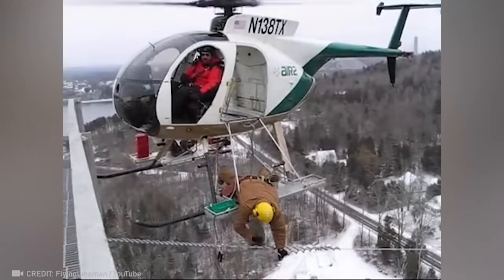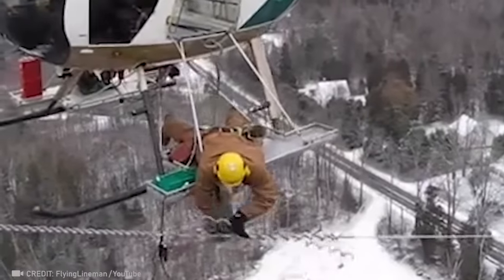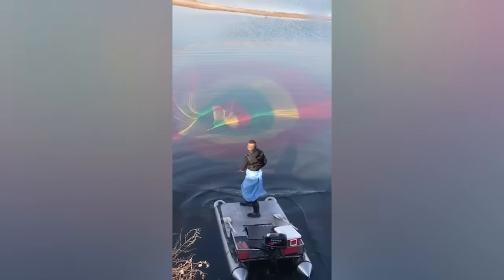It's crazy how true professionals can do their job even in mid-air. I had no idea that throwing nets could be an art form.